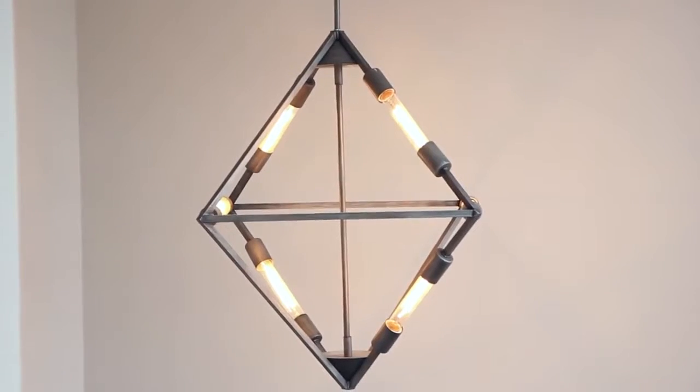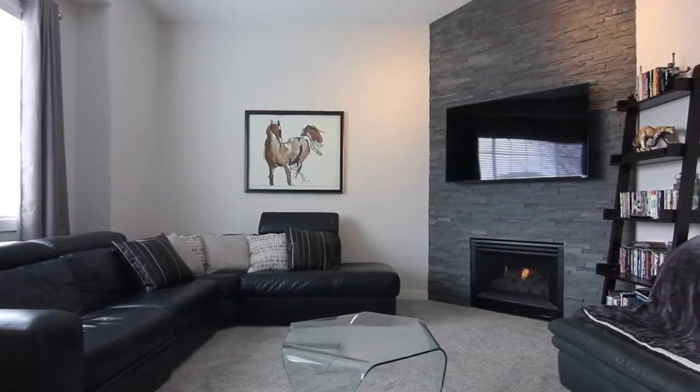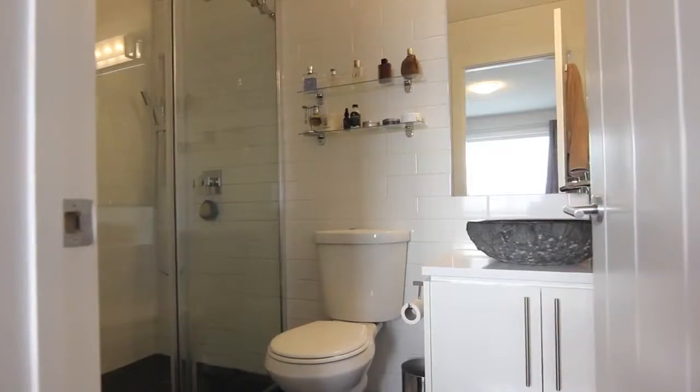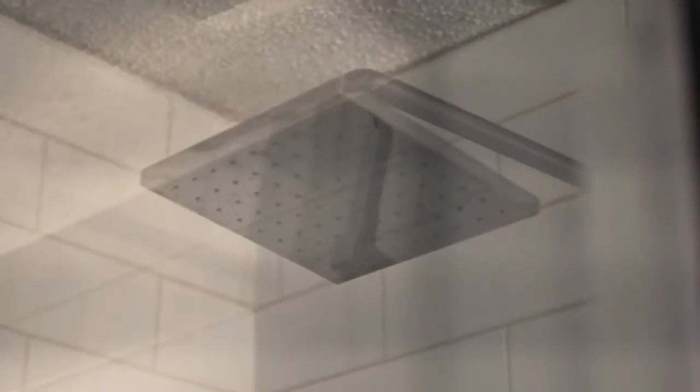Upstairs, your modern bonus room awaits. Snuggle up to a movie in front of the gas fireplace. Your master bedroom oasis features an ensuite with trendy subway tile, unique flooring and sink, and steam shower.